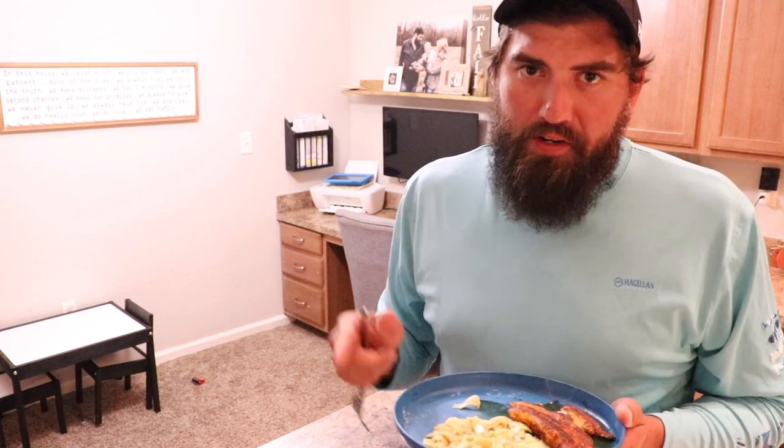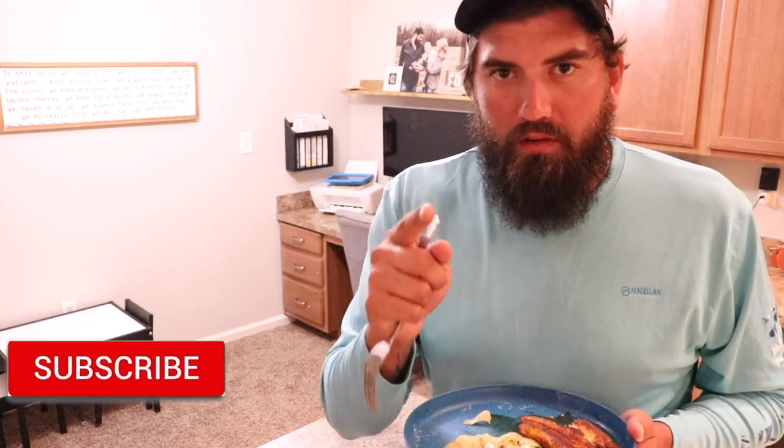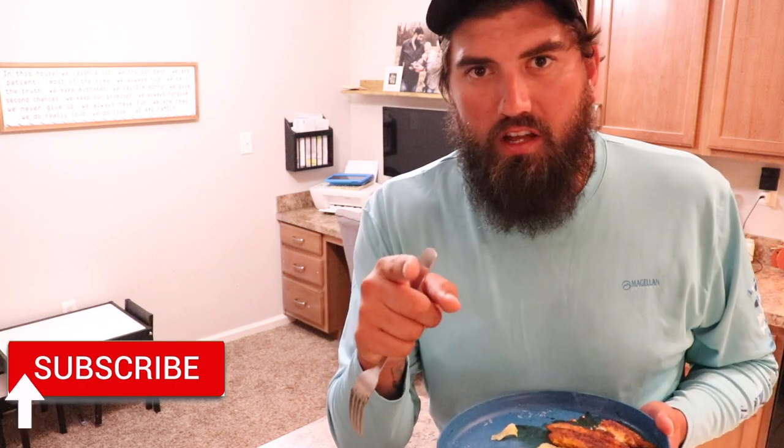Hope y'all enjoyed this video. Make sure you thumbs up it if you did like it. Don't forget to drop a comment down below — let me know a recipe y'all want me to try, or your favorite recipe to cook pompano. If you're not already subscribed, make sure you're subscribed. And until next time, y'all take care.